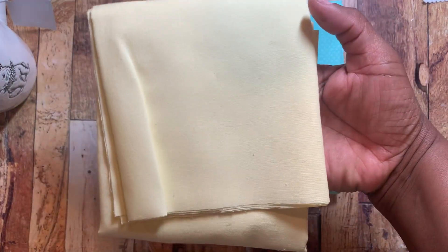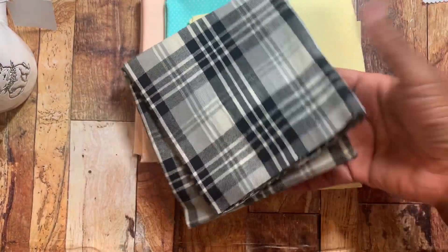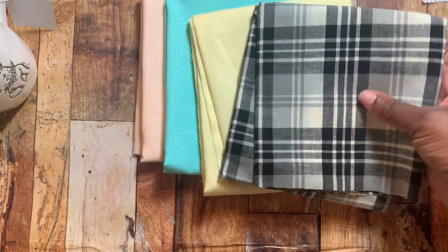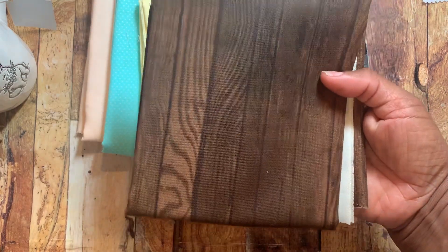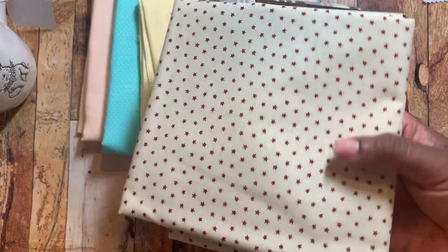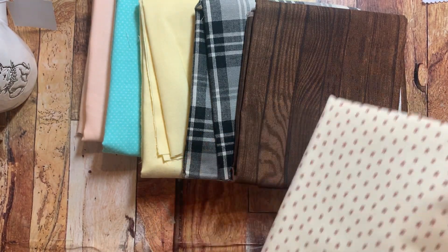I don't have any male-looking fabric, so I wanted to go ahead and pick up some. I did pick up this one — it's black with cream kind of check. And then this one is like a wood grain. Those are kind of the extent of my male fabric. Maybe this one can be male as well, but I picked this up to actually go with the bow fabric that I have — the one I made my first mask out of.